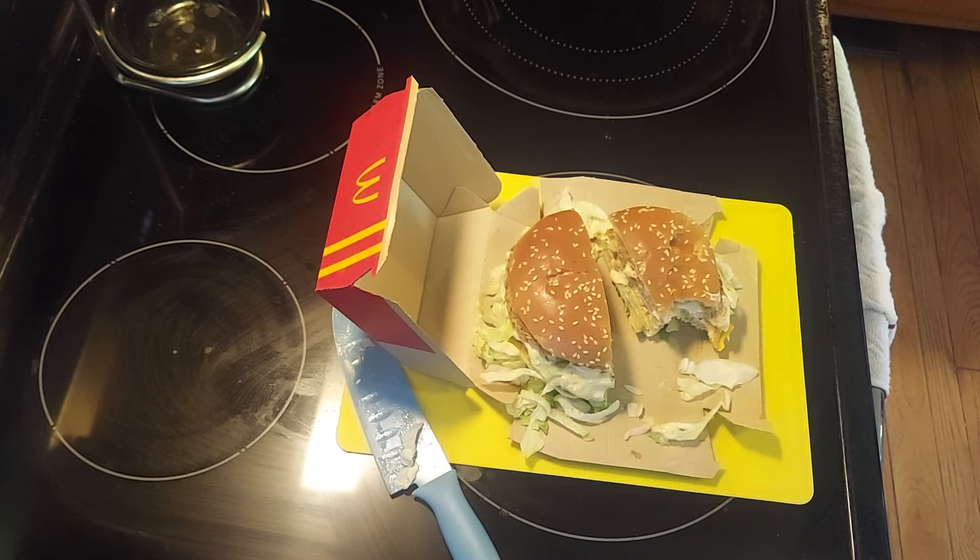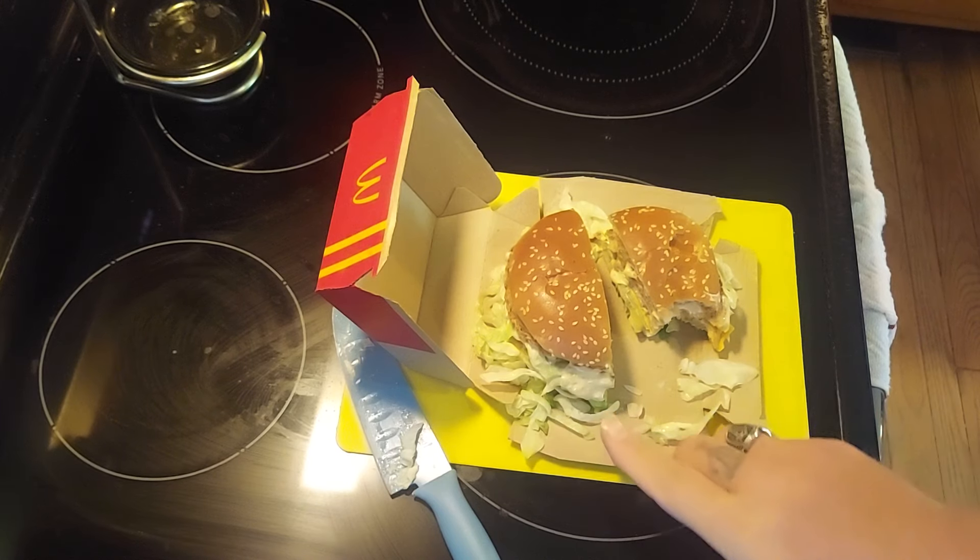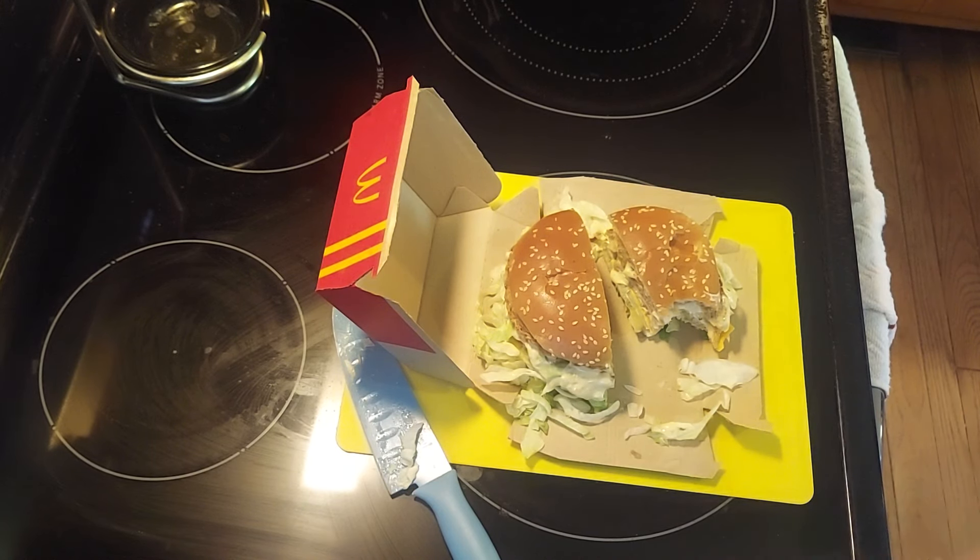That's a pretty good bite, not a bad flavor. I like the dressing sauce — it has a nice little pop to it. Does help it slide down nicely.